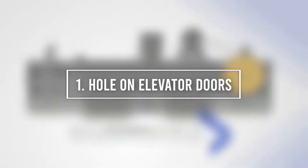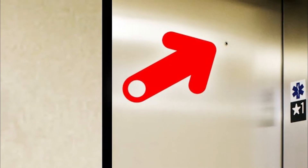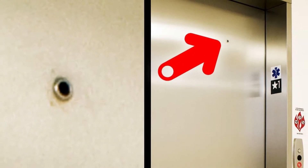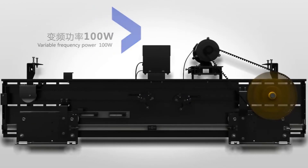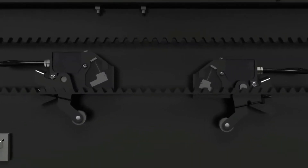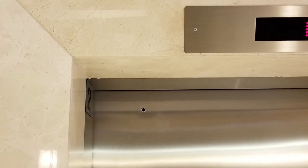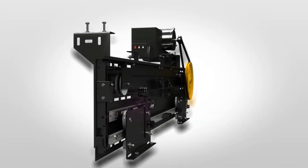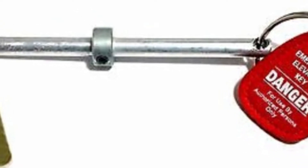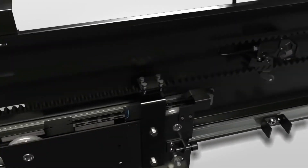Number 1: Hole on Elevator Doors. If you pay close attention to elevator doors, you'll notice a hole in some of them. If you're a curious person, you're probably wondering what these holes are for. Well, they're definitely not for spying and they're not there by mistake. These are keyholes that only authorized personnel have access to. This is useful whenever there's an emergency or simply during a maintenance routine. So rest assured that no one is looking at you from the other side of the hole — instead, they're probably watching you through their security cameras.